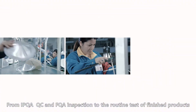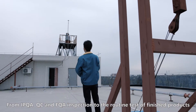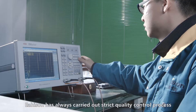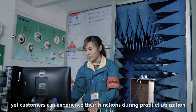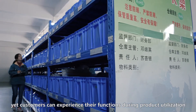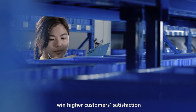From IPQC, QC, and FQC inspection to the routine test of finished products, Heisen has always carried out a strict quality control process. It firmly believes that though the details are not noticeable, customers can experience their functions during product utilization, and more wholehearted and rigorous efforts win higher customer satisfaction.